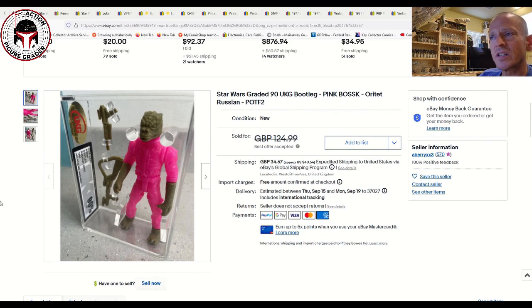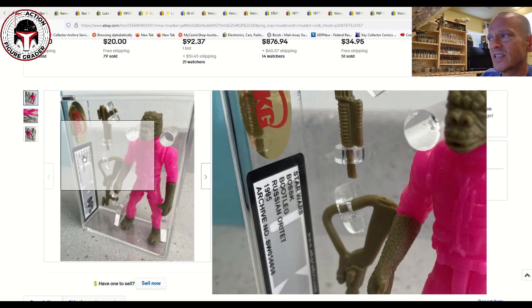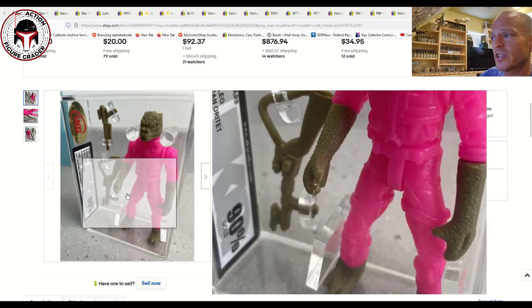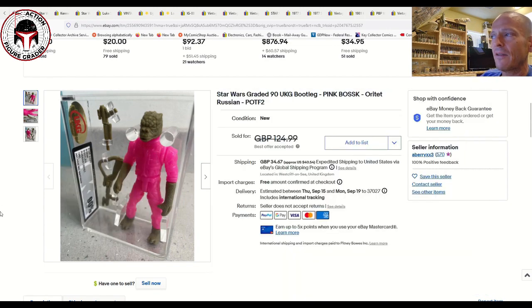Finally, one from my 'what to buy' video: the Russian or Atat bootleg Bossk, labeled 1995 by UKG but really about 2000 to 2006. A beautiful example of the hot pink version — he looks ready for a Richard Simmons exercise video. This was UKG 90, listed for 125 British pounds plus shipping, and sold at best offer accepted for approximately 120 pounds. Just some more data on loose graded and loose complete ungraded vehicles, creatures, and figures — I hope you enjoyed it.